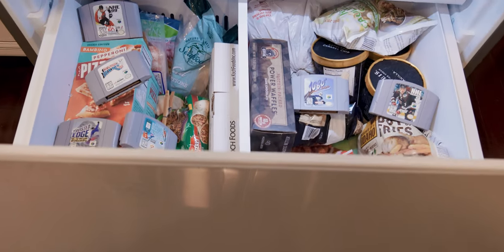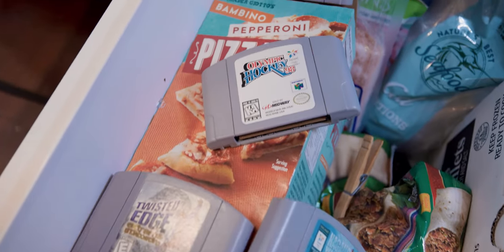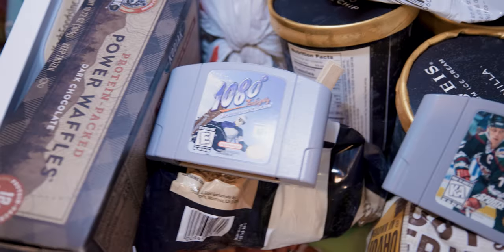If you get a little too hot draining threes down on the court, why not cool down with some hockey, snowboarding, or maybe a frozen burrito? Admittedly, I personally haven't spent much time with any of these titles beyond playing them for a few minutes to ensure they work, but I know that 1080 Snowboarding and Snowboard Kids are well loved by their fans.